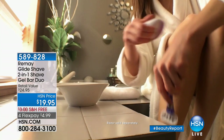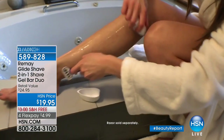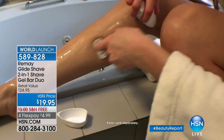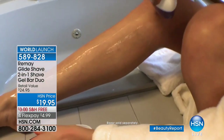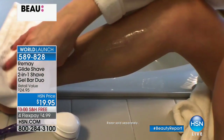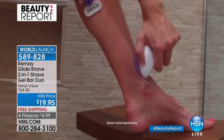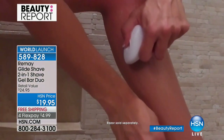Finally, we have the Remy Shave Bar. It is simply amazing. This little shave bar is patent pending, and you get two. It's a two-in-one: you get a shave gel and a leave-on moisturizer. And you don't even have to get in the shower or the tub to make this work — you can finally shave on the go, outside of the shower, wherever you want.